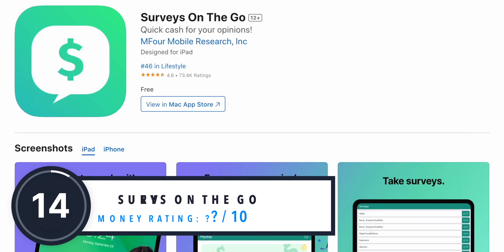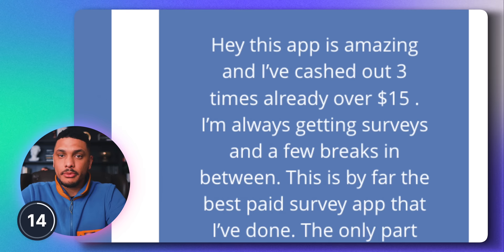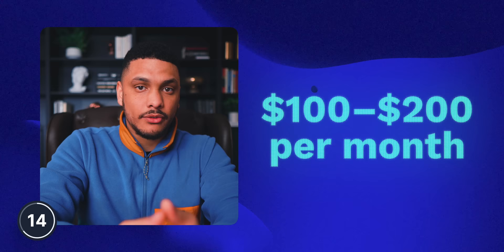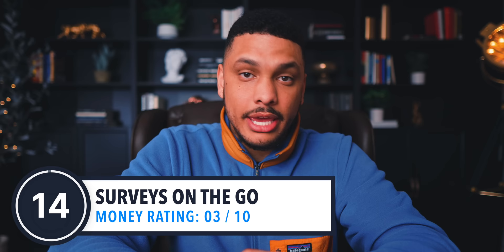Another app that seems to be a pretty reliable way to make some extra money is called Surveys On The Go. This app won't necessarily make you wealthy, but there are a ton of reviews of people saying they can make some pretty decent spare change for doing basic tasks that sometimes only take a few seconds. A lot of people claim they can make anywhere from $100 to $200 per month by completing a ton of different small micro tasks within the app. I think Surveys On The Go is worth a shot if you want to make some extra spare change in your spare time. Three out of 10.